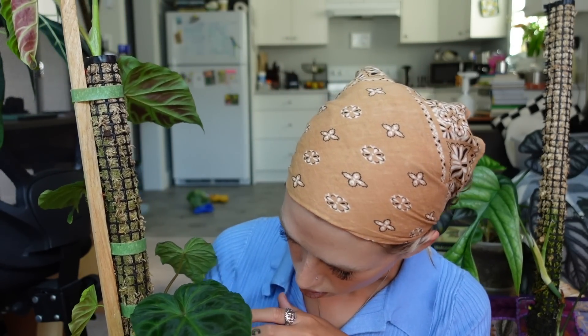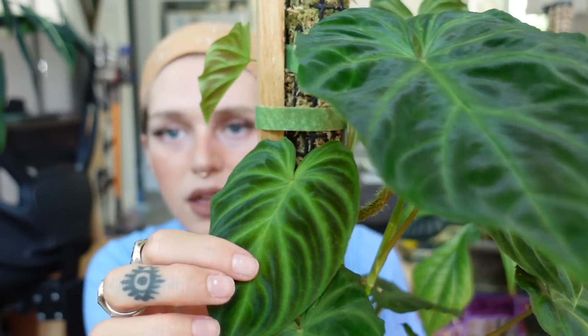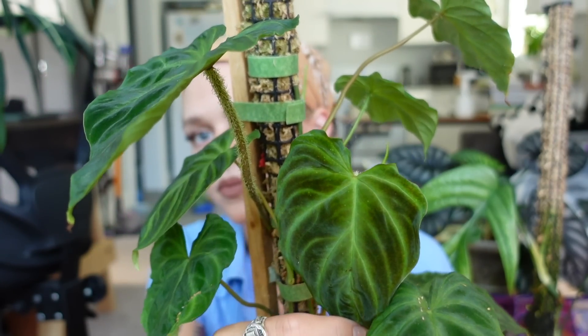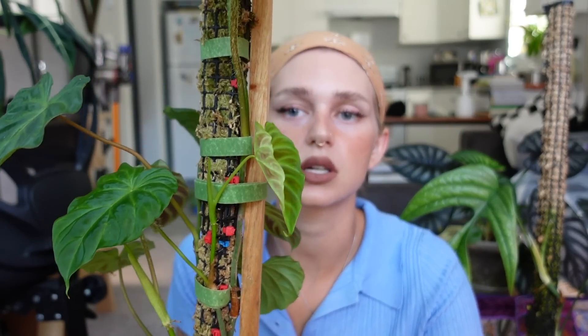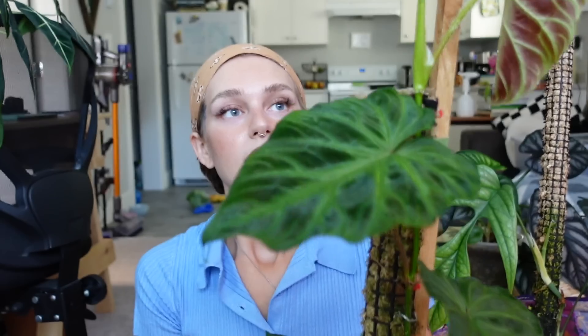I actually have several vines in here, so there are new leaves all the time. I think this one is new, and this is new — there were two new leaves coming in down here. Those look the darkest so I think they're new. And then there is another one that is going to be coming out right there, if you can see. There's also a little baby one here too — are you serious? I have like four or five different vines growing in this, so there's just new leaves all the time. As you can see, this plant is at the top of the pole now.